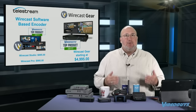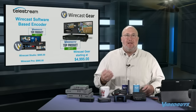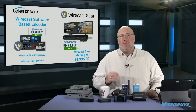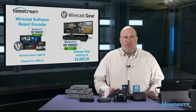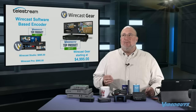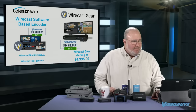Wirecast also has the Wirecast Gear — a self-contained mini computer running and optimized for Wirecast Pro, including Wirecast Pro, for under $5,000. You get four HDMI inputs on the base unit. They get more expensive with SDI inputs, and there's even one with four SDI inputs. The Gear is a great solution for worship and education where you're looking for something easier to use. If you're a computer-literate person who knows Facebook, social media, and how to point and click, Wirecast and Wirecast Gear are very easy to pick up.